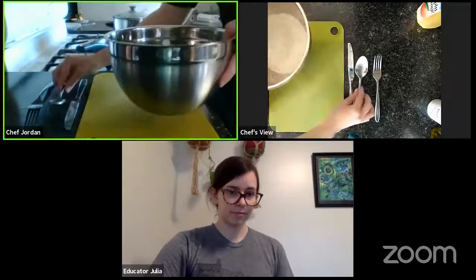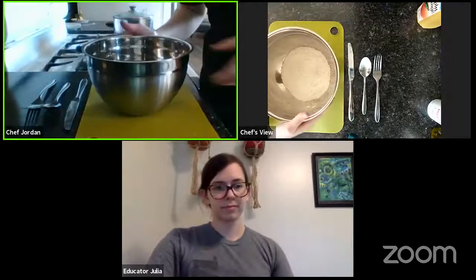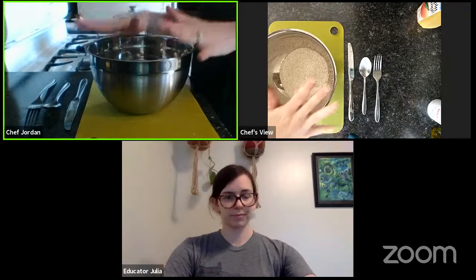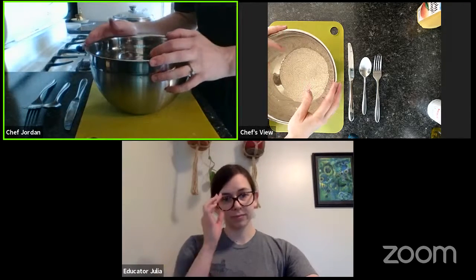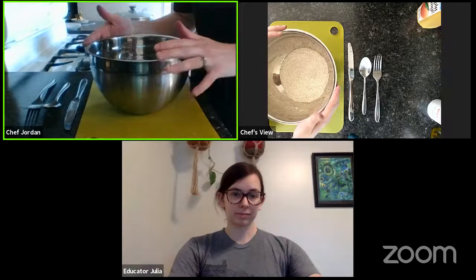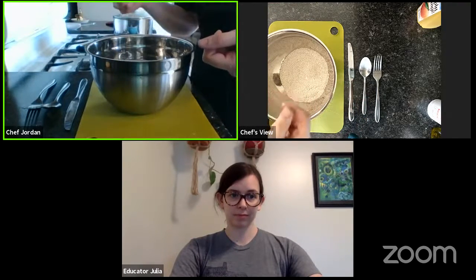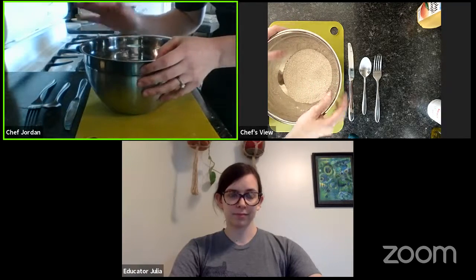I have done some gluten-free baking in the past. You can probably use an all-purpose gluten-free flour that you can buy at the store — you could substitute that with this. If you're using a different type of gluten-free flour, just keep in mind that some of them spread out more, so your pancakes might be a little watery. Some flours will just kind of clump together. I would probably use that one-to-one all-purpose gluten-free flour if you are gluten-free in this recipe.